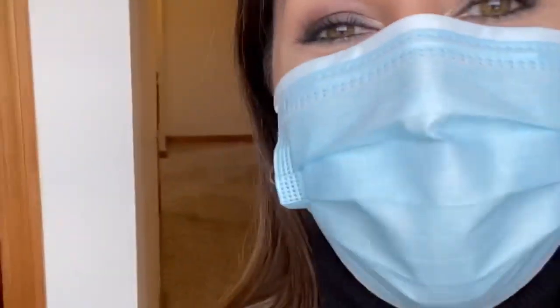My name is Stephanie with Key Team. This property is listed exclusively by Susan Monette of the Key Team. If you have any questions, you can reach out to her or any of us. Thanks for watching and happy house hunting. Have a great day. Bye!